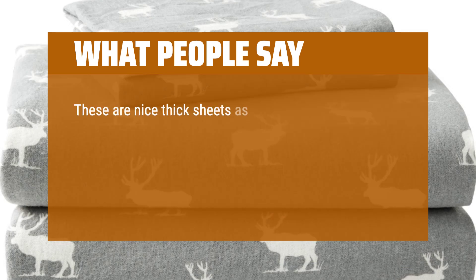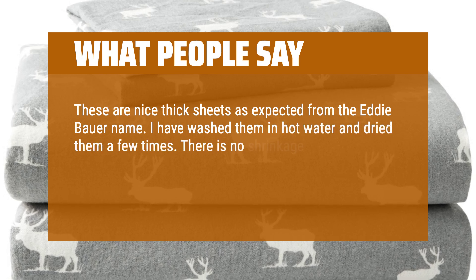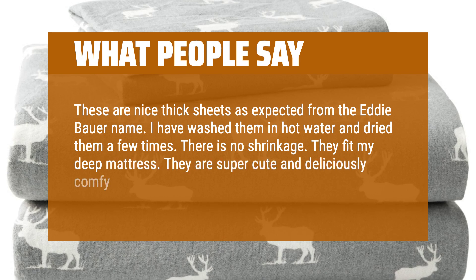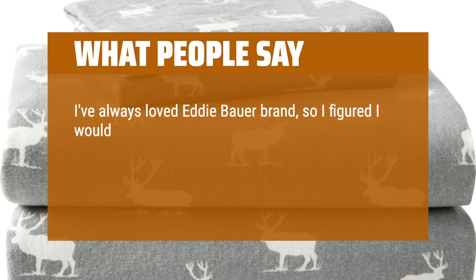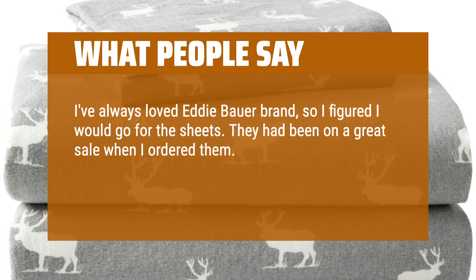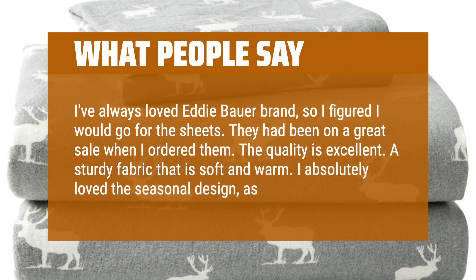These are nice thick sheets as expected from the Eddie Bauer name. I have washed them in hot water and dried them a few times — there is no shrinkage. They fit my deep mattress. They are super cute and deliciously comfy for cold northeast winter nights. I've always loved Eddie Bauer brand, so I figured I would go for the sheets. The quality is excellent — a sturdy fabric that is soft and warm. I absolutely love the seasonal design as well.